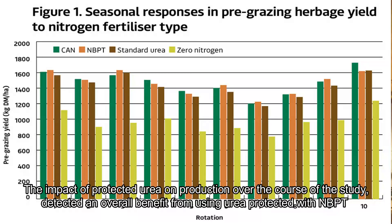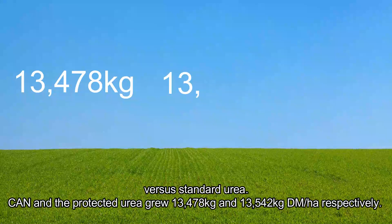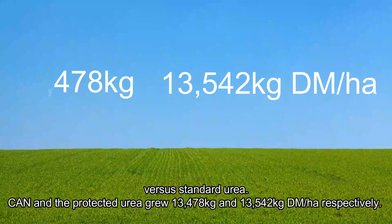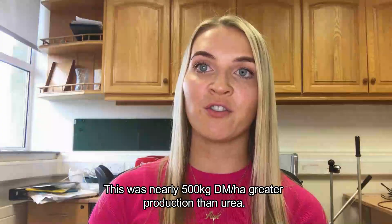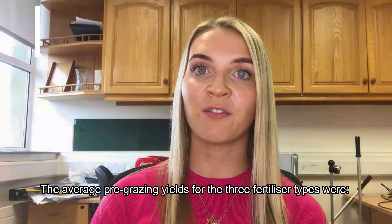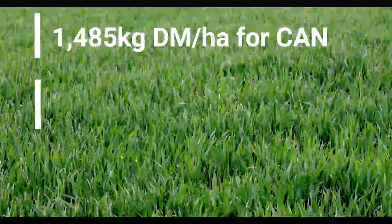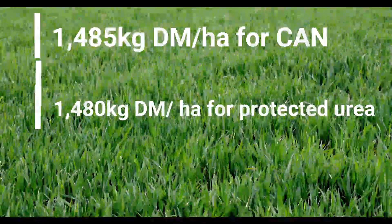The impact of protected urea on production over the course of the study detected an overall benefit from using urea protected with MBPT versus standard urea. CAN and protected urea grew 13,478 kg and 13,542 kg of dry matter per hectare respectively. This was nearly 500 kg of dry matter per hectare greater production than standard urea. The average pre-grazing yields for the three fertilizer types were 1,485 kg of dry matter per hectare for CAN, 1,480 kg for protected urea, and 1,436 kg of dry matter per hectare for standard urea.